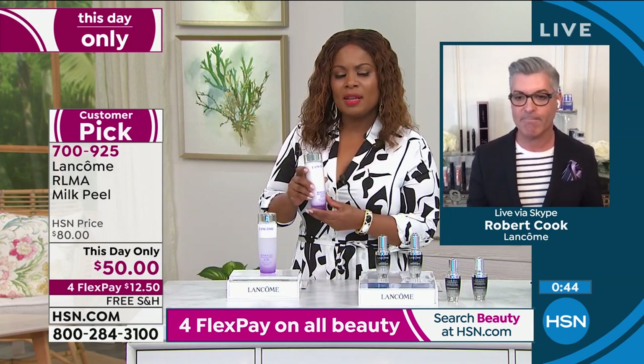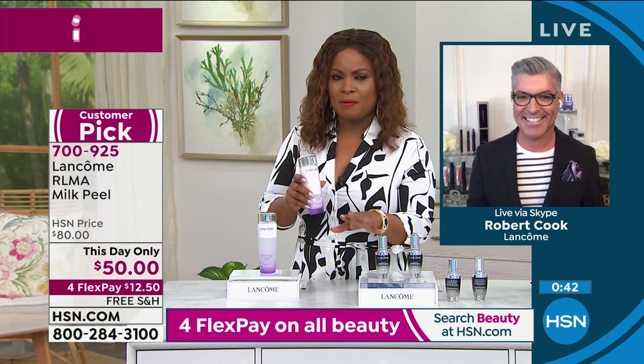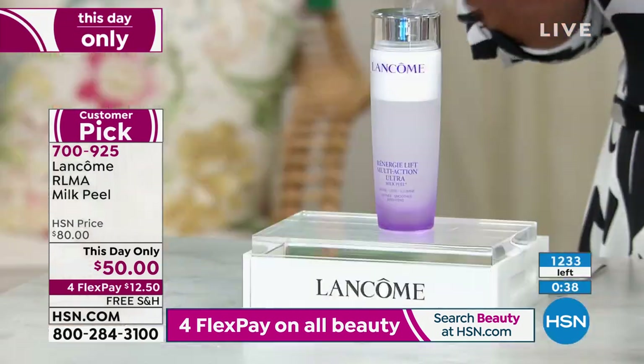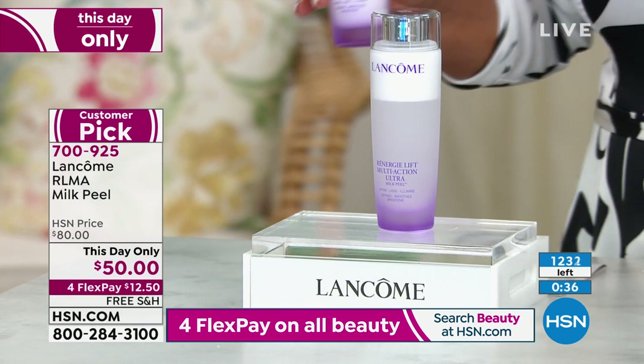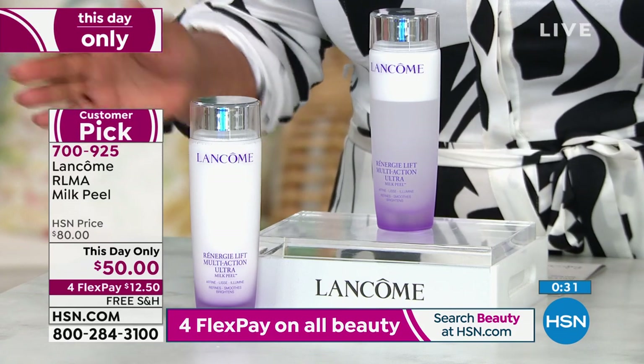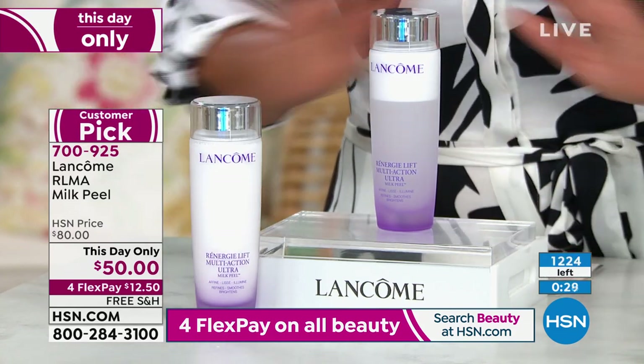You'll know the first time you use it. Let me show you what remains because we only have about 40 seconds. We do not have it on auto ship. The price does go back up to $80. This will sell out tonight — in the beauty report, they will all go.